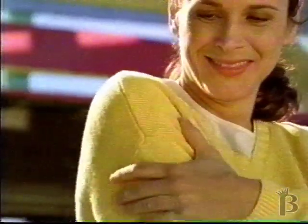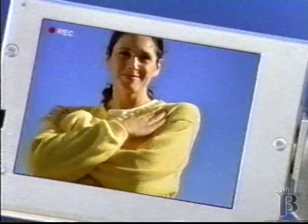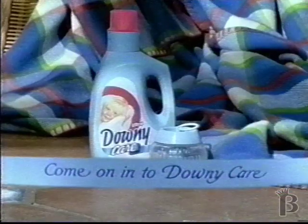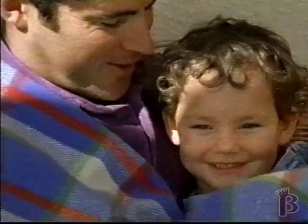Looks so good. Feels so soft. Ultra Downy does it all. Our best way to care is Downy Care. See how Downy does it. Come on in. We'll see you next time.